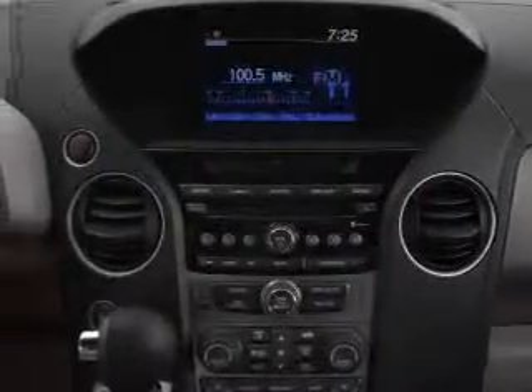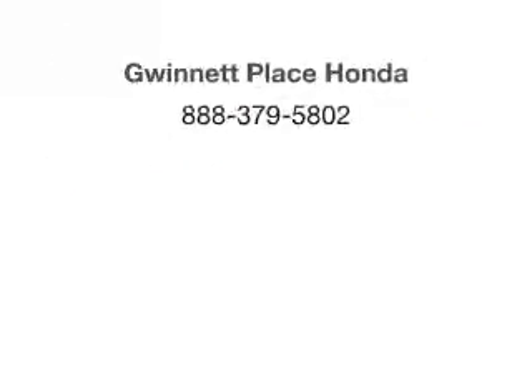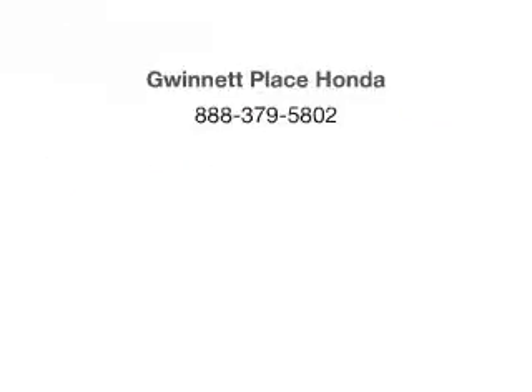Our website offers more information on all of our vehicles. Call us today to start test driving. Thank you for listening.